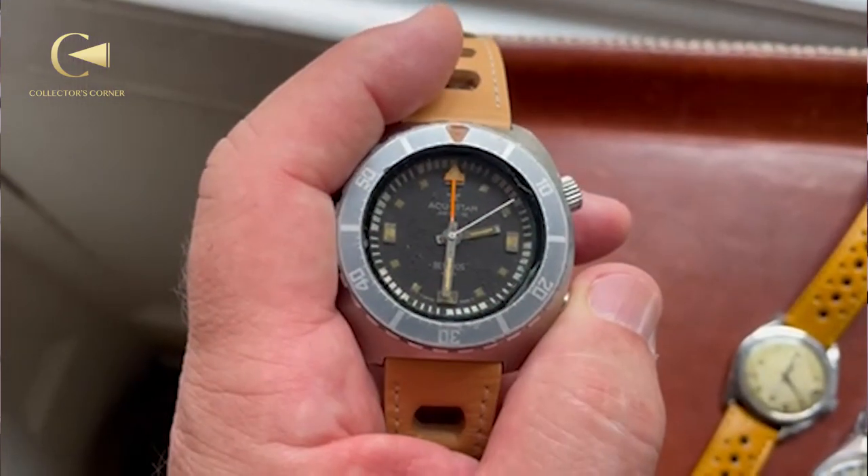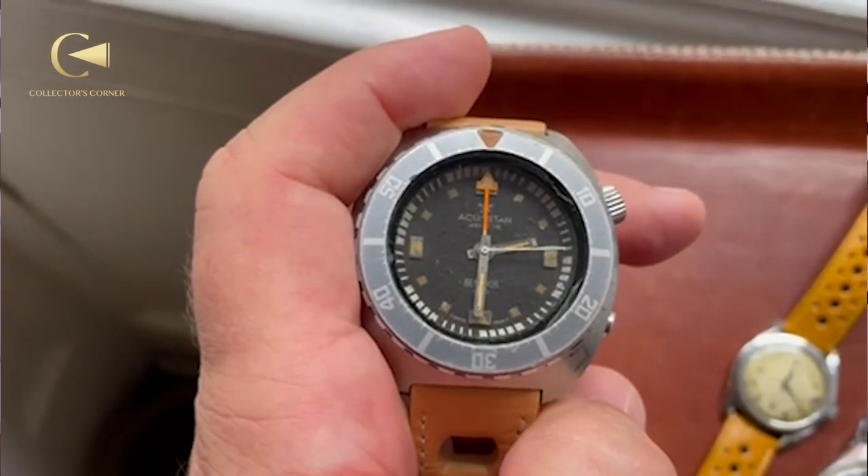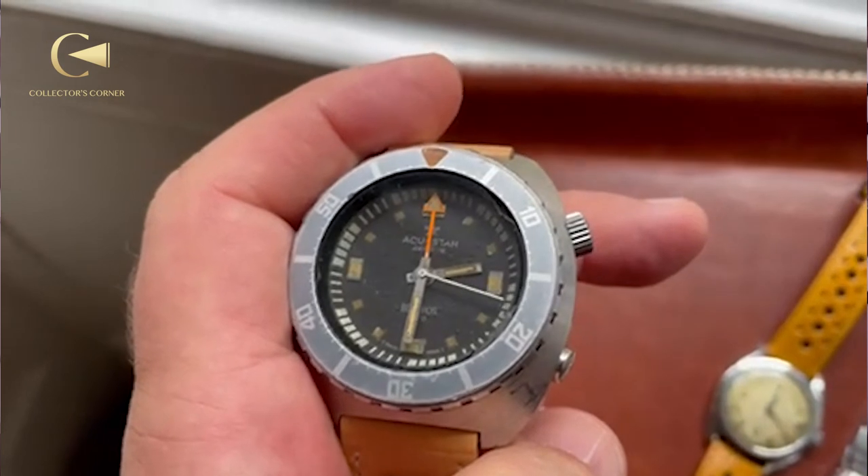The special thing about the Aquastar — Aquastar was particularly about diving watches, they were made in Geneva — is that the designer of this watch designed the movement to have a stopwatch feature. When you press the button, the timing hand goes all the way around and then it counts down as time elapsed. It's a great feature for diving, and it's actually a great timer for anything. When you press the button, you are turning on the timer for one hour elapsed time.